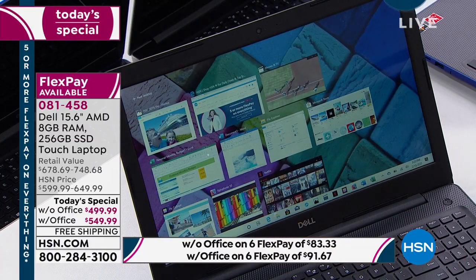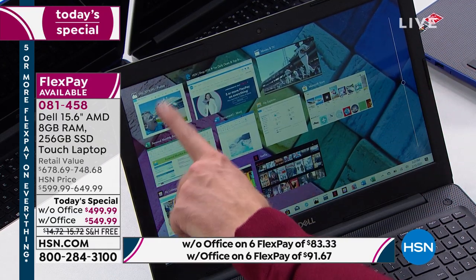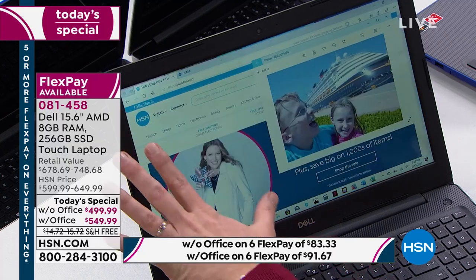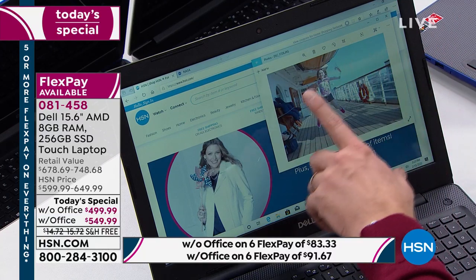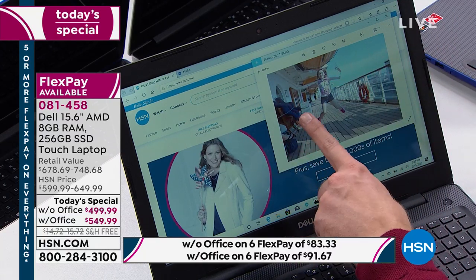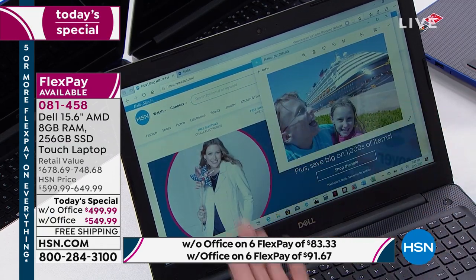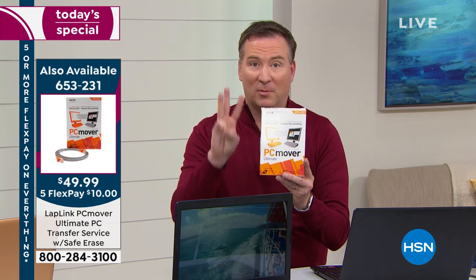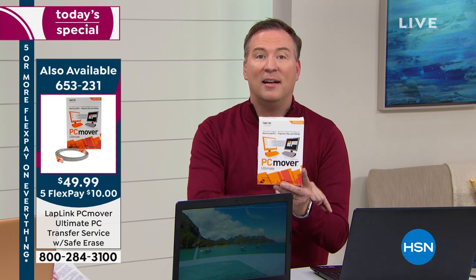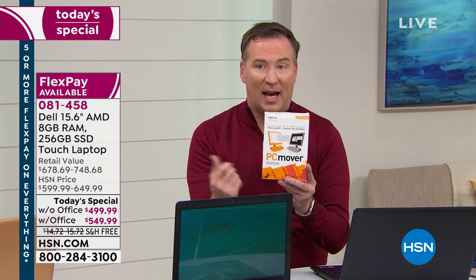People always ask: I see you have photos, videos, and documents — how do I get that old stuff from my old computer to the new one? I know it's frustrating because you love those pictures of your kids and old vacation photos. This is going to be your new best friend: PC Mover. It works for up to three older computers and transfers all your data to your new one. It comes with a cable — plug into the old one, then into the new one. The item number is going to pop up here on the side of the screen.